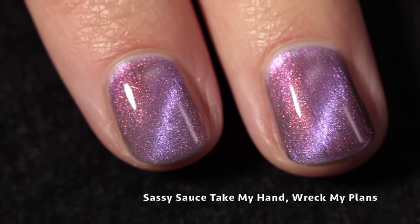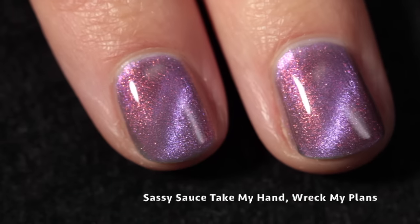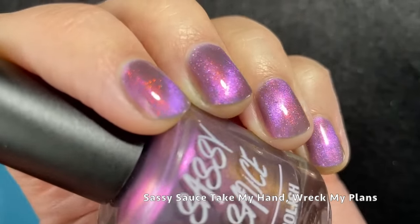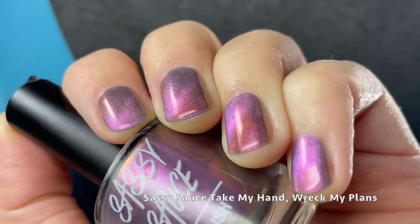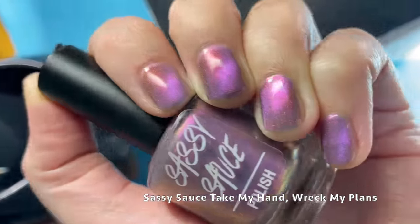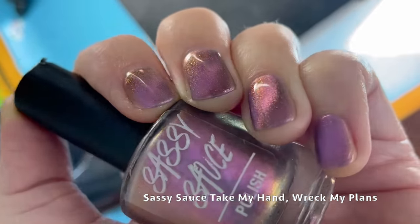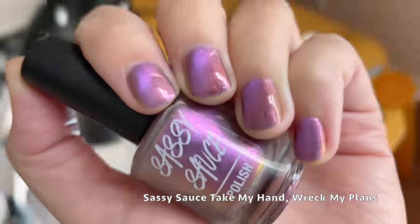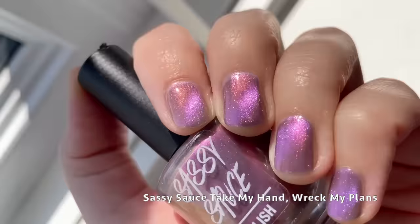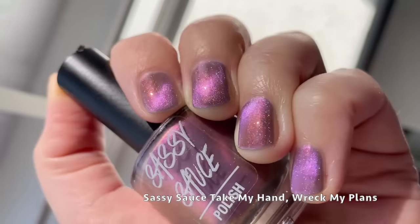I will forgive Sassy Sauce for technically using inspiration from Evermore, but I guess it's all within that folklore era, even though it's technically from a song on the Evermore album. This one is really pretty and shifty. I do really like that coppery red shimmer — I think it works really beautifully with the purple. It's really interesting and complex with the shift, with just a really pretty mesmerizing effect. It looks good in the sun, and pretty much in any lighting you're just going to get a different look to the polish.